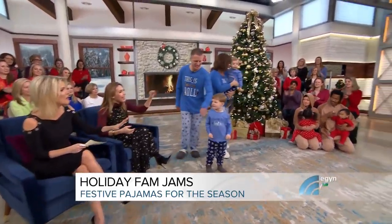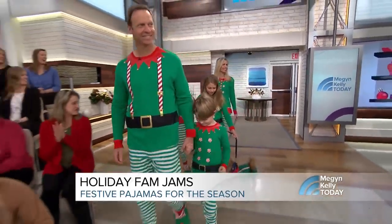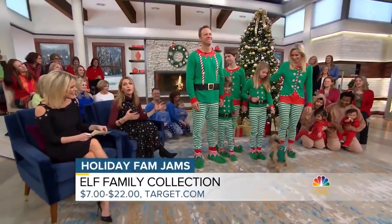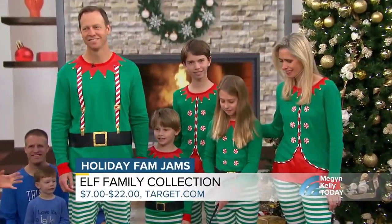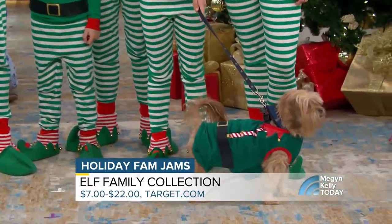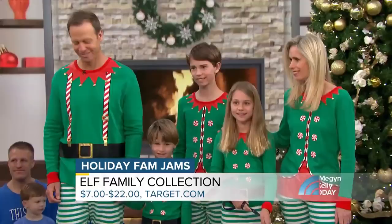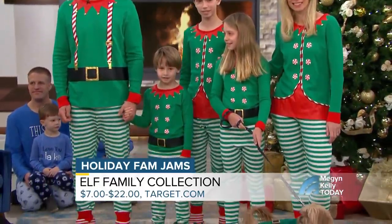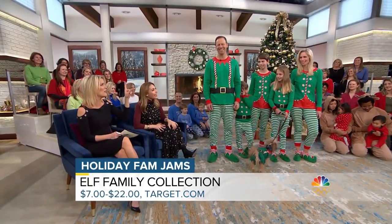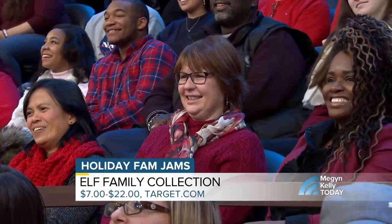Thank you — that was spectacular. We've got the McCann family. Come on in, McCann! So, Megan, this might be the jammies for you guys. We love the elf theme. Their kids are a little bit older so they can have more fun with the elf slippers. And even Monty the dog got in on the fun — look at his little rump with the little belt! These little elves are all available at Target and start at $7 and up. If you're only going to wear it once a year, it should not be more than $7. This is also great for a Christmas card photo or just for a party.